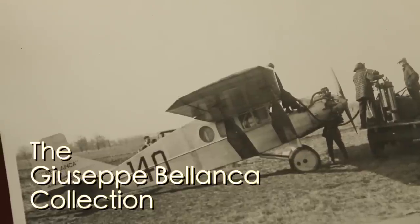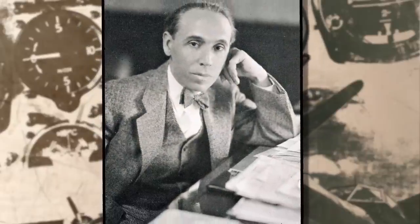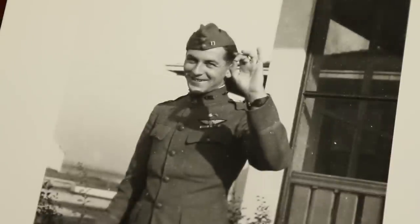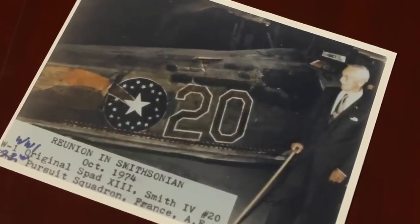The Giuseppe Bellanca collection is the collected papers of an Italian-American immigrant who came to this country in 1911 and eventually started his own aircraft company. It runs the complete gamut of one man's personal story as well as his professional life. The Raymond Brooks collection was one of the earliest collections processed here. He was an ace — one of the last surviving aces — with five confirmed kills, and also had a very extensive career in aeronautical research with Bell Laboratories.